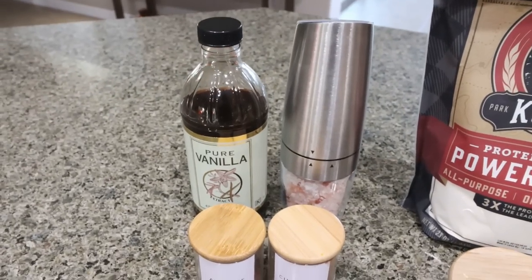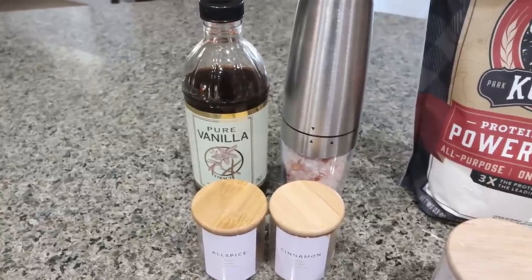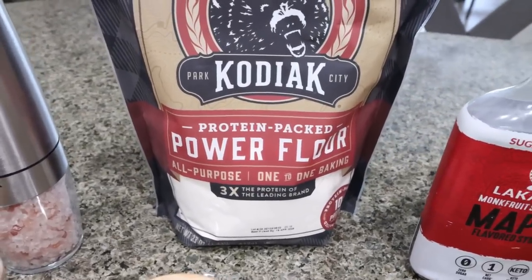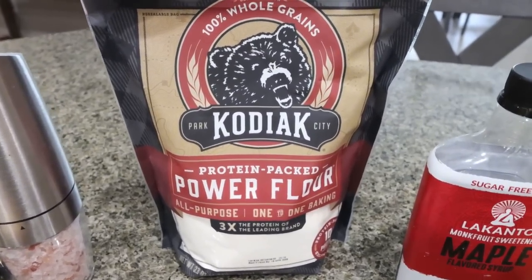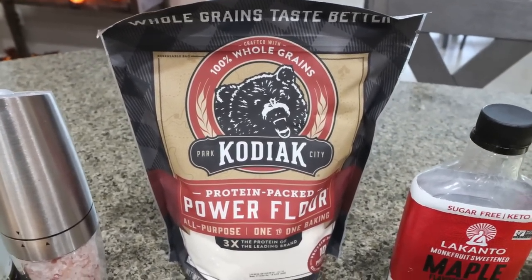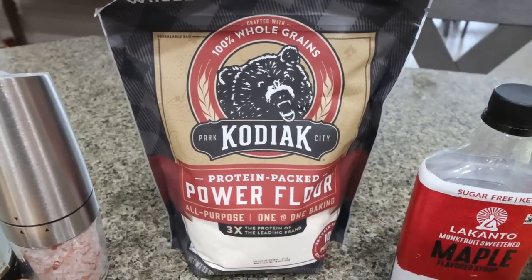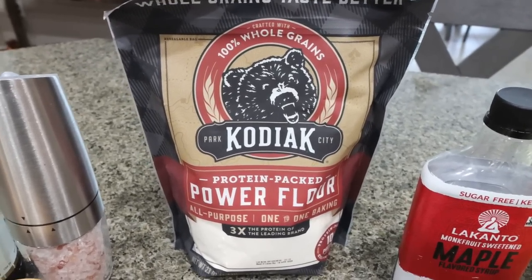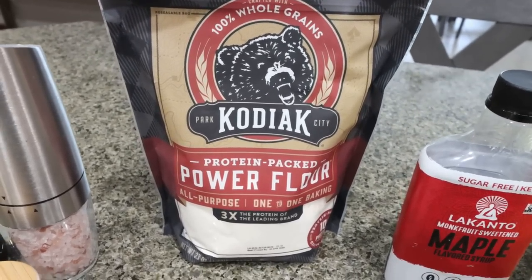cinnamon and allspice. I will link my gravity fed salt and pepper grinders down below — get these, you will love them, they're so fun and easy to use. And here is the game changer: I found this Kodiak power flour. Same calories as traditional flour, but it has 10 grams of protein and it's whole grains. It's quite the game changer for baked goods, adding a good amount of protein in a healthier flour. I'm really excited to see how this works with these muffins.